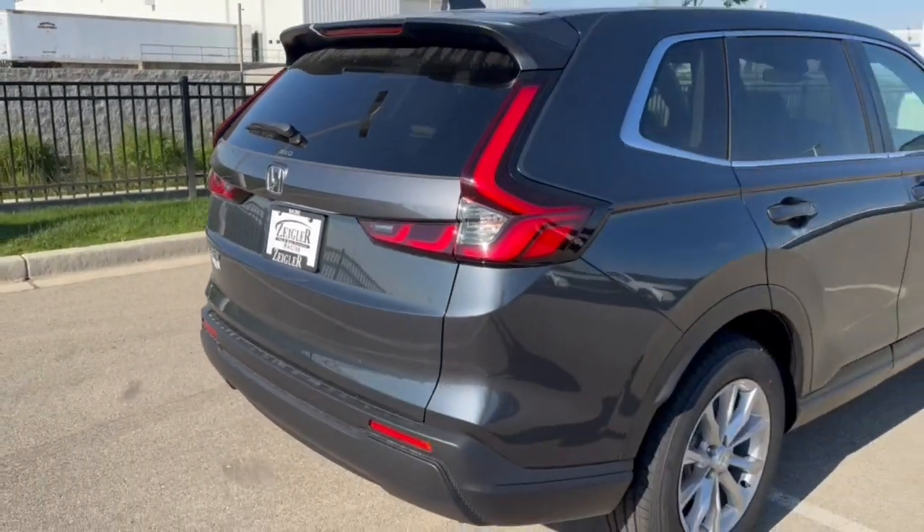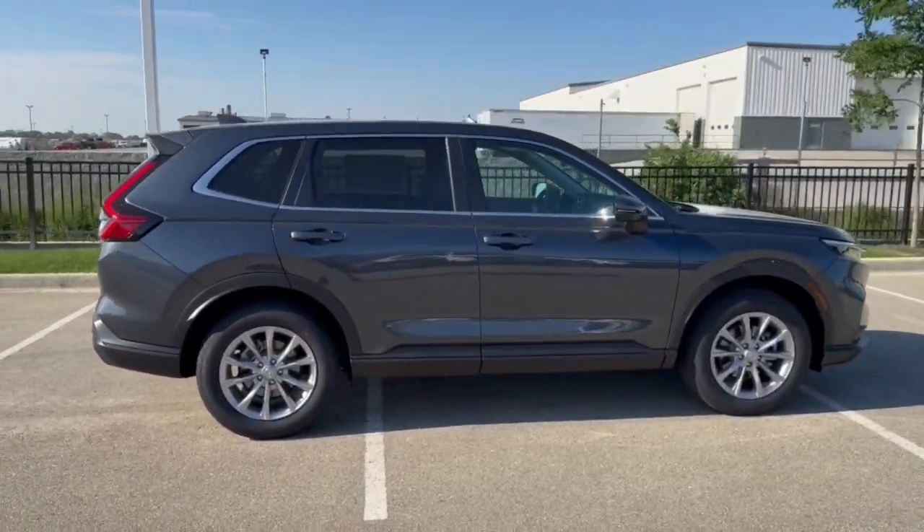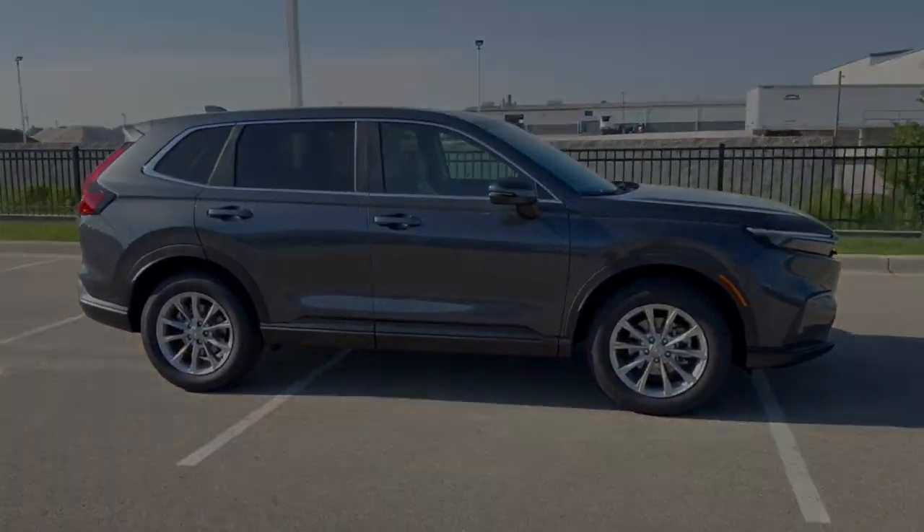It's all-wheel drive, so it's great even in the winter months. Beautiful vehicle — if you like what you see, come on down today to Ziegler Honda of Racine.